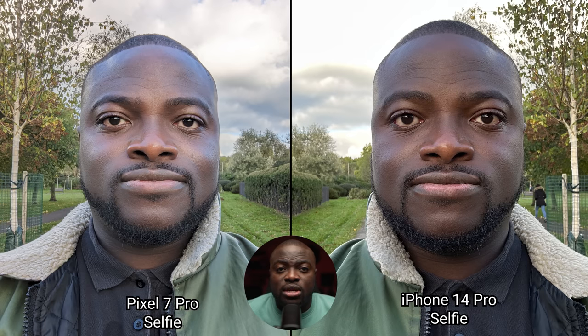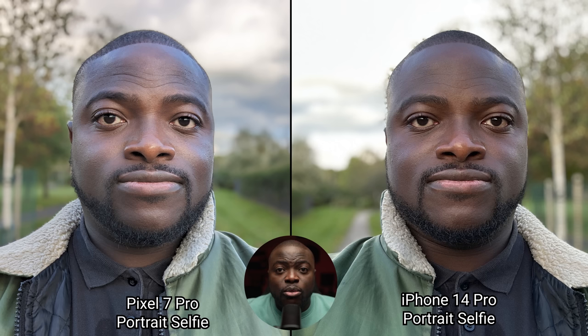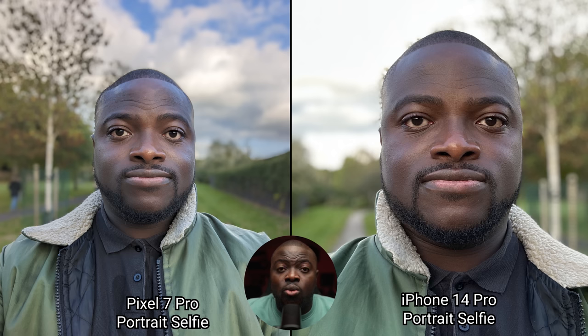Time for some selfie images. I definitely prefer the look of the Pixel 7 Pro thanks to better skin tones, good detail, better HDR control and a wider field of view. When switching to 0.7x mode for portrait, things favor the Pixel 7 Pro again — plus you have the option of shooting a portrait selfie in wide angle at 0.7x, which is something you cannot do on the iPhone.